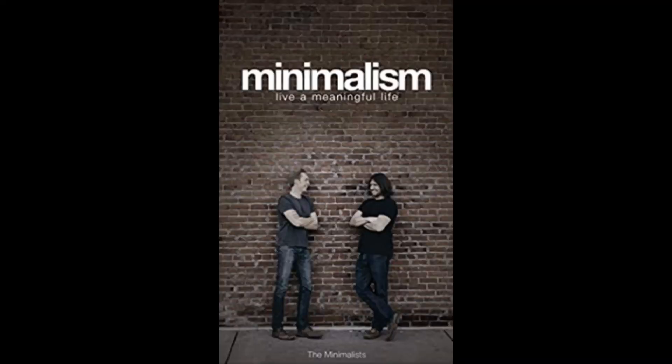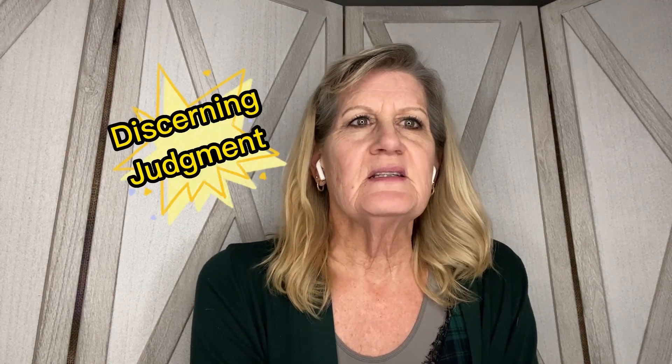In this video, we'll take a look at day 5 in the 21-day journey to minimalism. In this quest, the minimalist Josh directs us to evaluate all the non-essential things in our lives, to develop a discerning judgment, to see if these things are adding value or subtracting from our happiness.